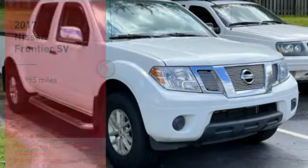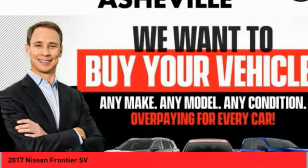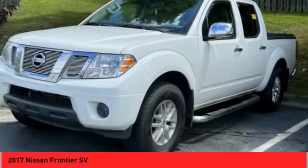Stop by and take a look at the 2017 Frontier. The Nissan Frontier offers a full-length, fully-boxed frame for strength, serious off-road capabilities, and a five-star rating for side-impact crash safety.